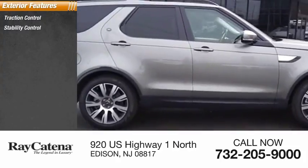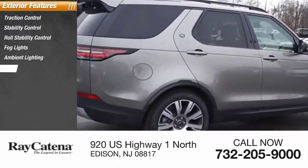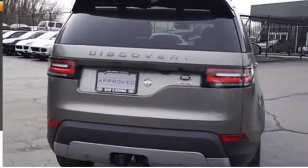Traction control, stability control, roll stability control, fog lights, ambient lighting, power brakes, braking assist, rear fog light, tire pressure monitoring system.